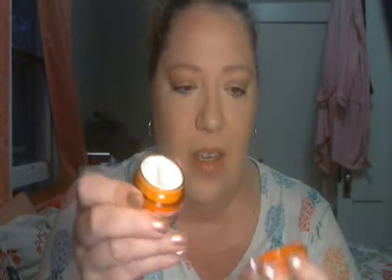Dr. Dennis Gross Skincare C Plus Collagen Deep Cream. A quick-absorbing cream that hydrates skin for a dewy, bright complexion. So you get a nice amount of cream — it's a decent size sample, I'd say it's a deluxe sample.